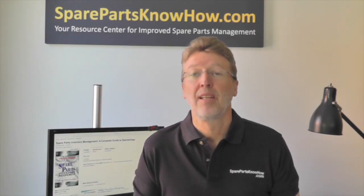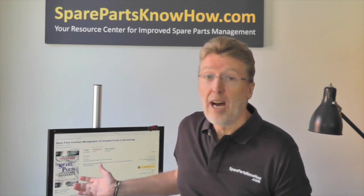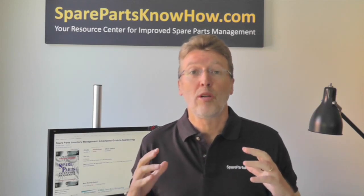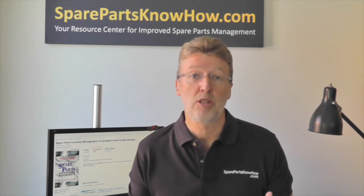Hi, my name is Philip Slater and I'm the founder at SparepartsKnowHow.com and the author of the book Spare Parts Inventory Management. Today I want to talk about why your company's profit relies on your spare parts inventory management.